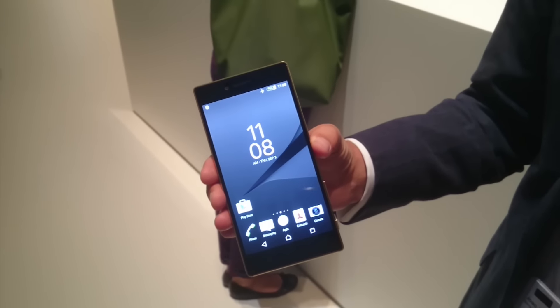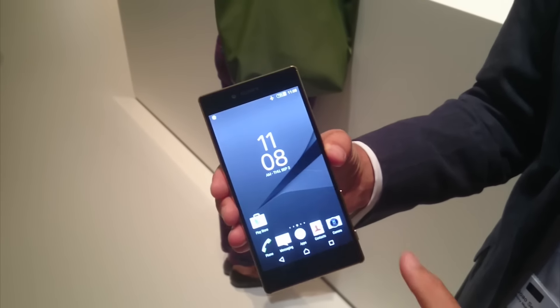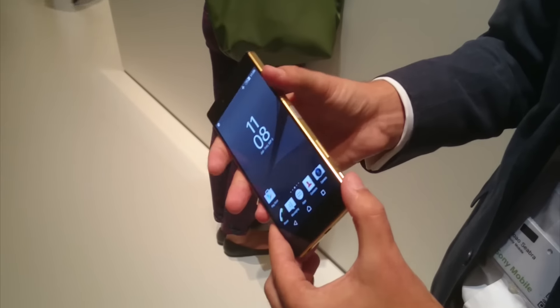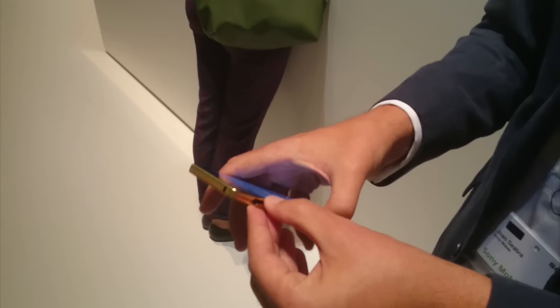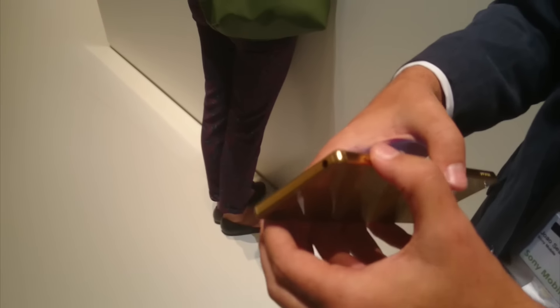We keep our promise of two days battery life, even for the Xperia Z5 Premium with a 4K display. Very important for this device is that we have 32 gigabytes of internal memory, and we also support a memory card for up to 200 gigabytes.